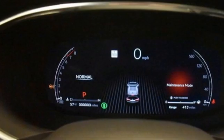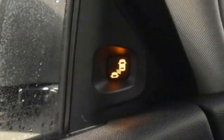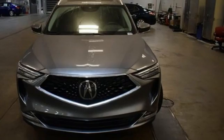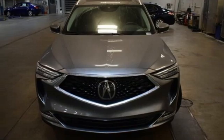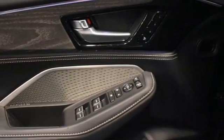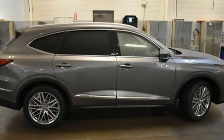V6 engine, four-wheel drive, integrated navigation system with voice activation, Wi-Fi hotspot, dual zone climate control, auto dimming rear view mirror, streaming audio, remote engine start smart device, heated steering wheel, front and rear parking sensors, and automatic transmission.